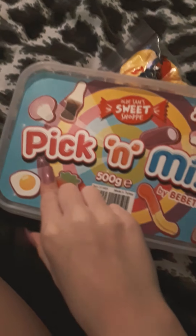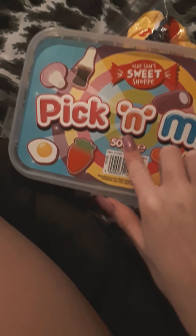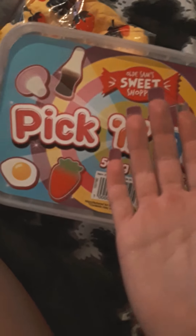Last but not least is this yellow slime — yellow is one of my favorite colors and I love it, so nice and super cool. On to the second thing I got: pick and mix. It comes with lots of different sweets, but I almost ate all of them — me and my sister were snacking on them all day so we barely have any left.